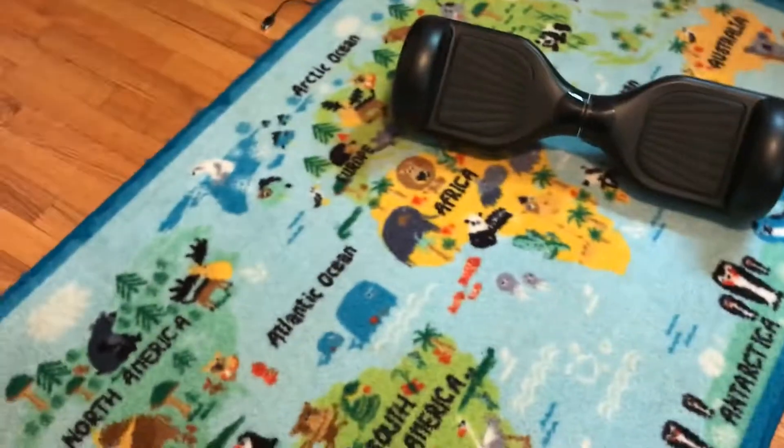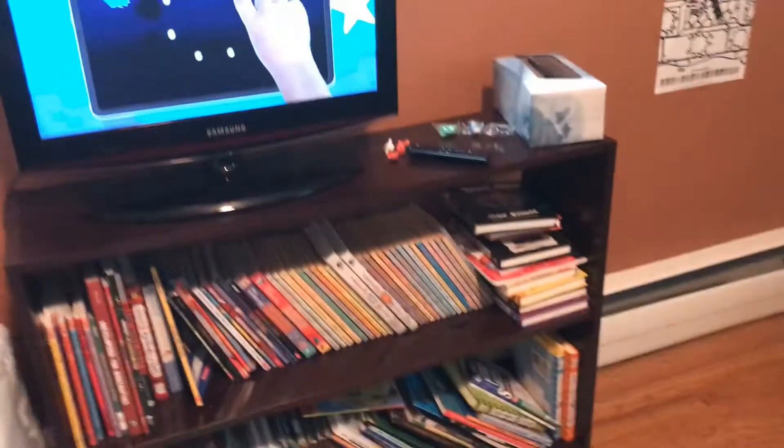Over here is my bed — you guys have seen it before. You can pull out the desk here and go under it. Here's my dresser, here's a window — I'll open this up and there's my view. There's my cool Minecraft poster. On the floor we have a carpet, and here's my hoverboard.